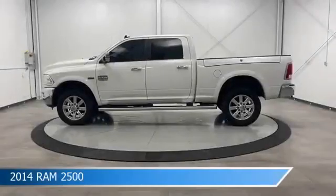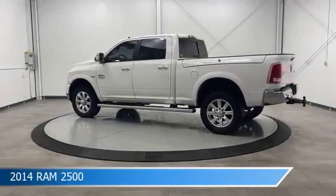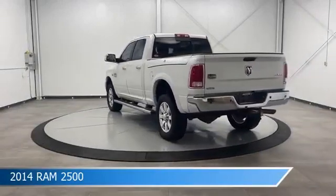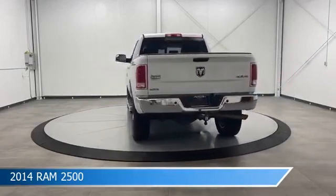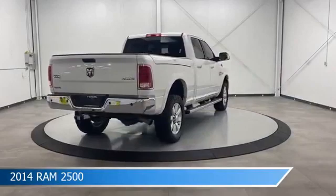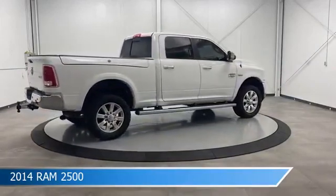Take a look at this 2014 Ram 2500, equipped with a 6-speed automatic transmission in bright white clear coat. This truck comes with some great features including adjustable pedals, dual climate control, anti-lock brakes, audio controls on the steering wheel, and more. Come in and check it out today.